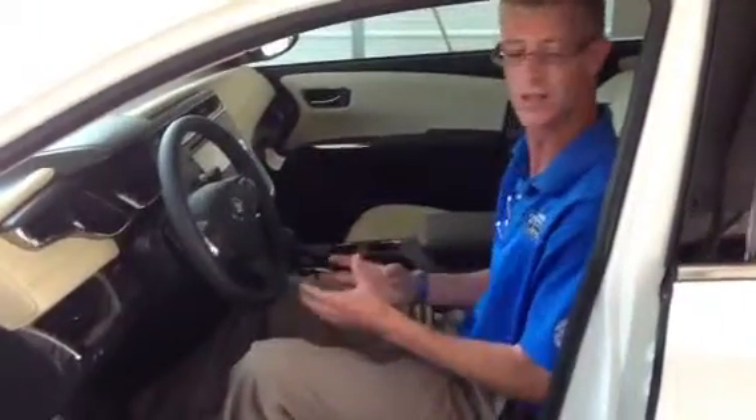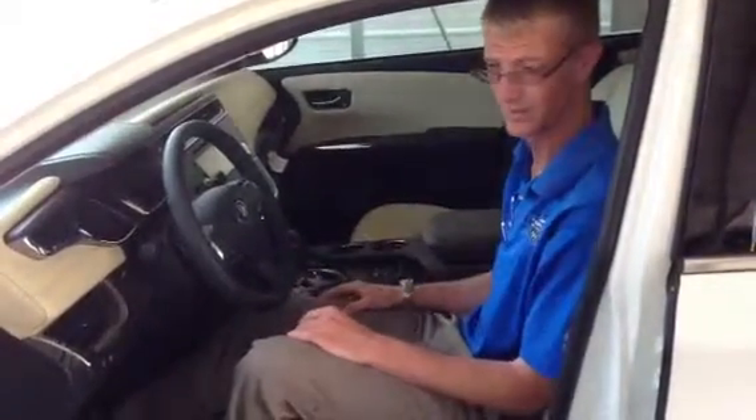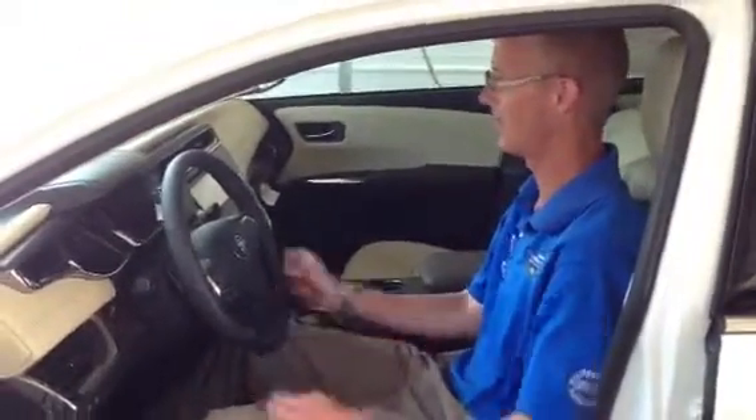When you get in the Avalon, the seat is going to be at a certain setting. I'm going to get in here and start the vehicle. I'm going to get the seat as comfortable as I like it, like I'm going to drive down the road.